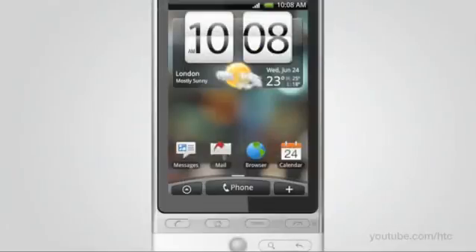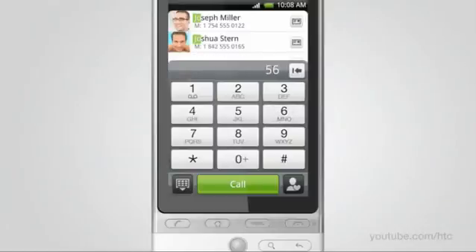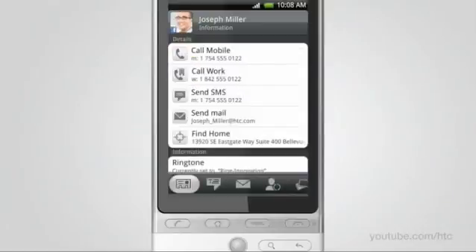Even basic functions like the phone dialer will pleasantly surprise you. To find Joseph Miller, simply dial his name or even just his initials. Besides being able to call people, you can quickly access all information like contact details, emails, and updates.